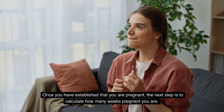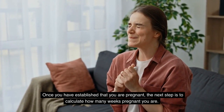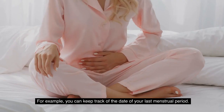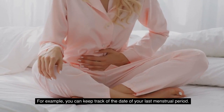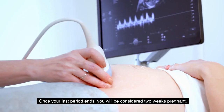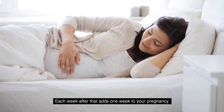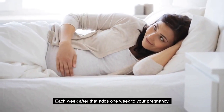Once you have established that you are pregnant, the next step is to calculate how many weeks pregnant you are. This can be done in a few different ways. For example, you can keep track of the date of your last menstrual period. Once your last period ends, you will be considered two weeks pregnant. Each week after that adds one week to your pregnancy.